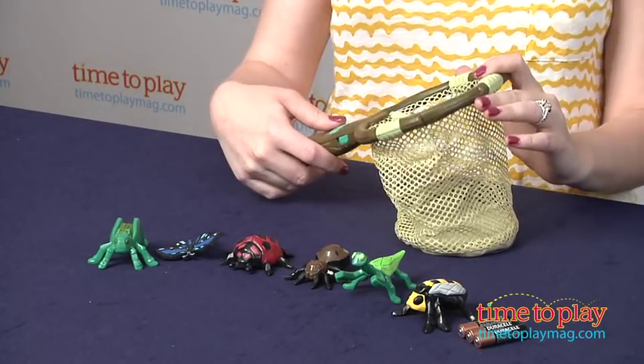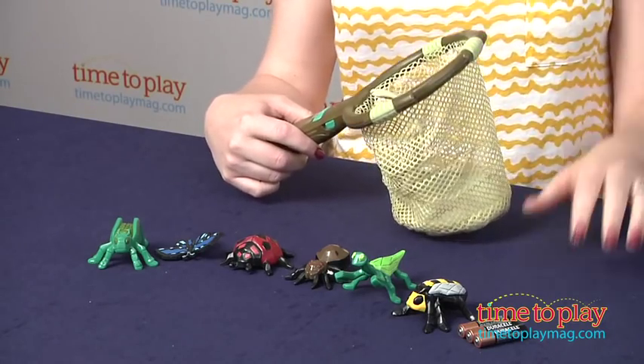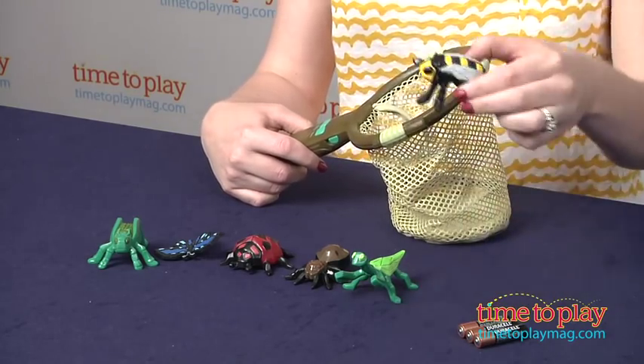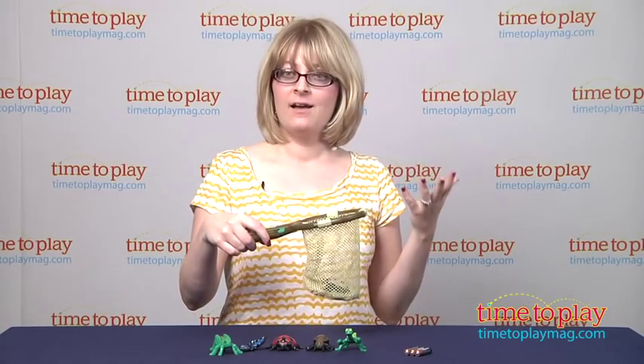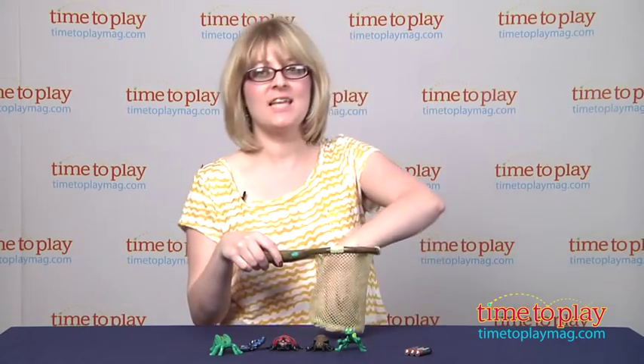So let's give this a try. There are two modes — fun facts mode, and of course lots of different sound effects and music as you go along. Then you just pick one bug to learn about it. I'm going to pick the bee, and I put it right in the net. And it's going to tell me something about honeybees because I chose the bee.